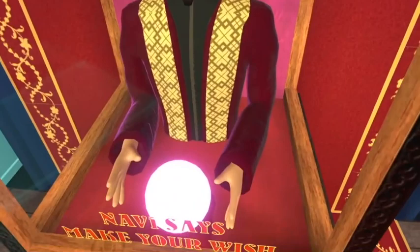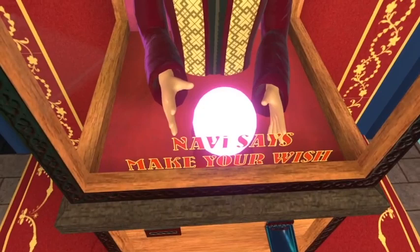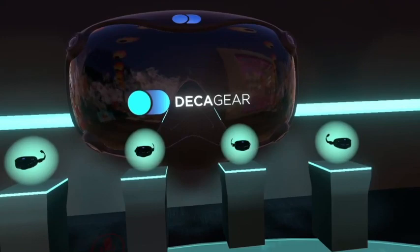Inside we have virtual replicas of the HMD. That's the other entrance. You can pick up the HMD, look at it, and try it on. Pretty cool, right?